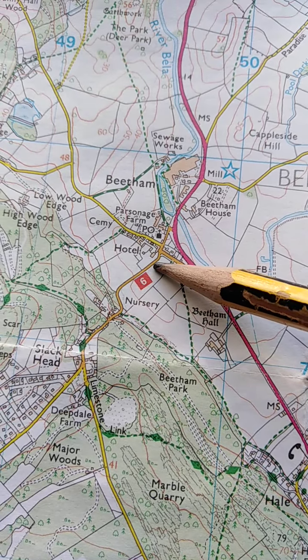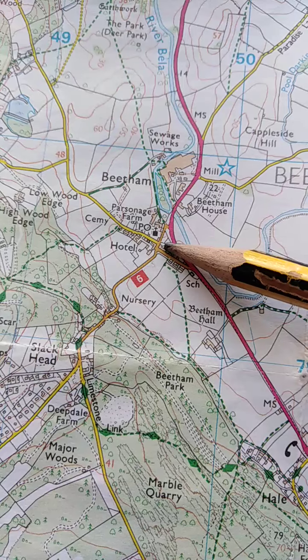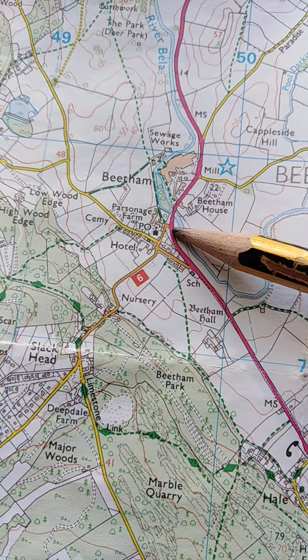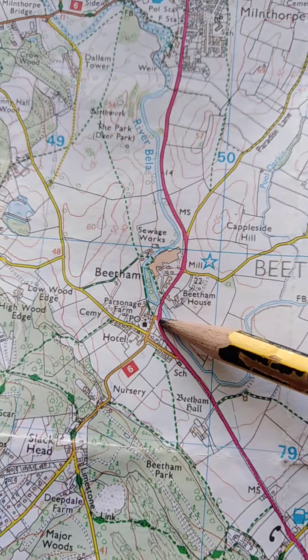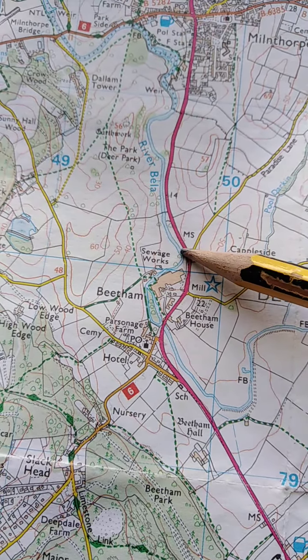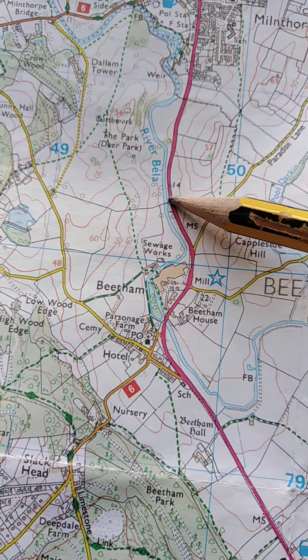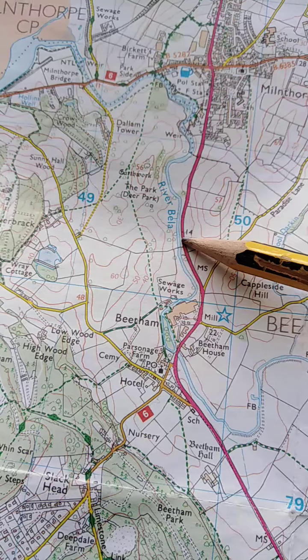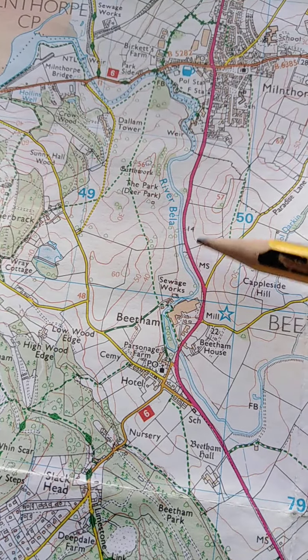Down through that, and that takes us through there past the Witchy pub onto the A6. Then we're going to go along the A6 for a short while and stop — there's a nice lay-by just here — and take a little break. I'll show you the deer park which is that area there.